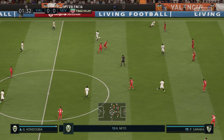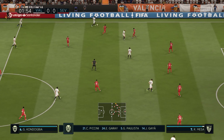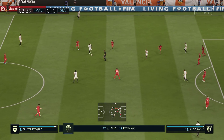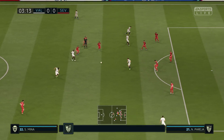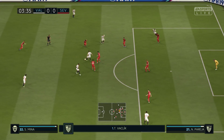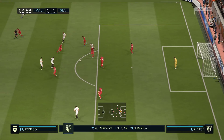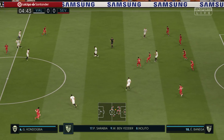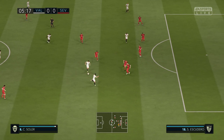Valencia will go with this team today. Neto starts in goal, Ezequiel Garay starts with Gabriel at the back. And looking at the front men, well, there are two of them in this line-up. For Sevilla, Nicolas Pareja plays with Simon Kier in central defence. Leto starts with Jesus Navas on the flanks, with Sam Ben-Yedder as the main striker today.